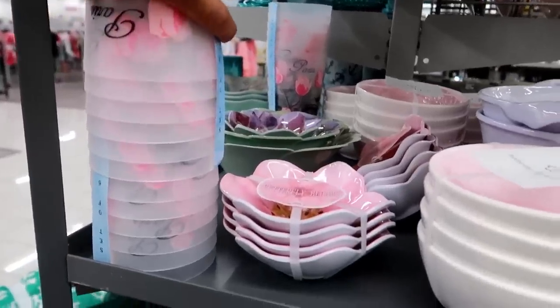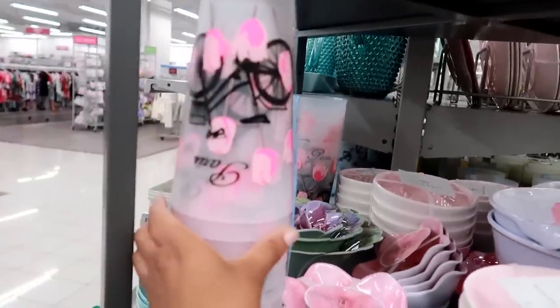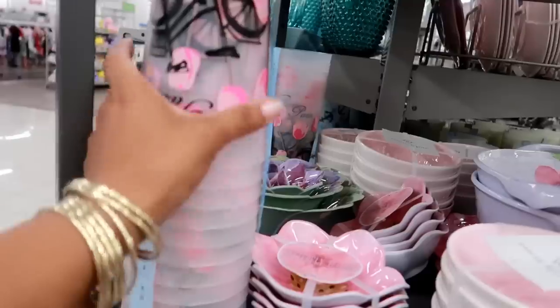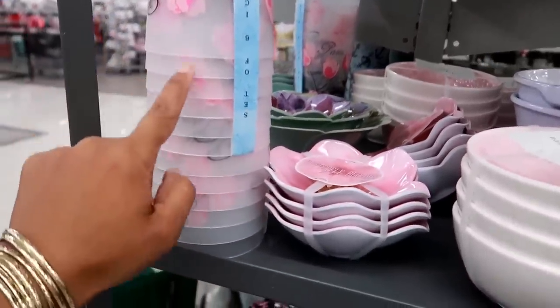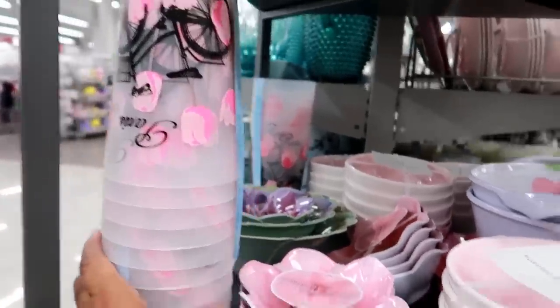Over here they got some Paris-themed items - some floral cups with a bike that say 'Paris' on them. These are $3.99 and I think you get a set of six. Those are pretty!